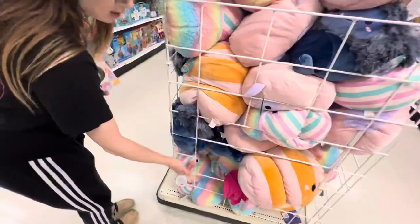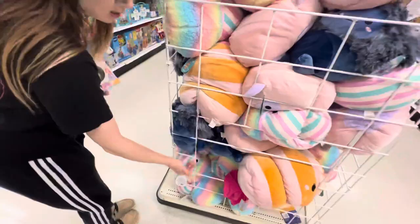Then, before we left, we checked these giant bins and just the same squish to be expected, as these are all new squads.